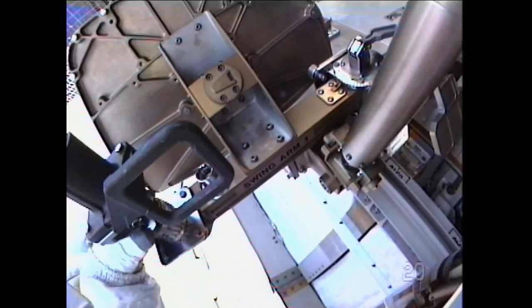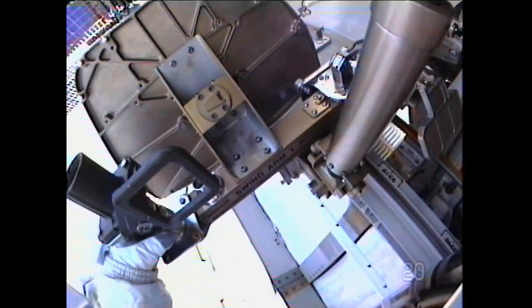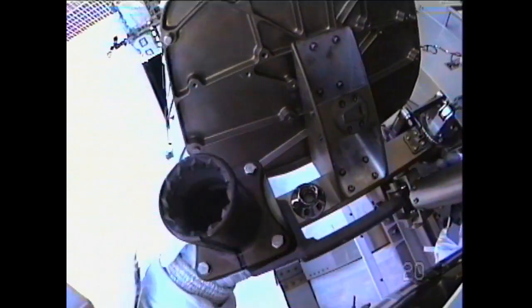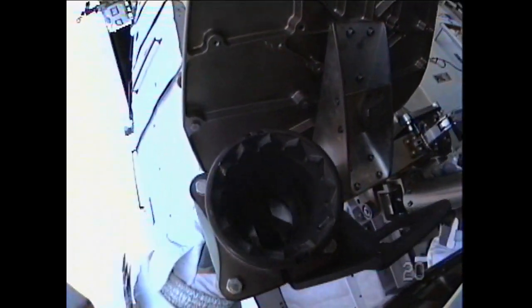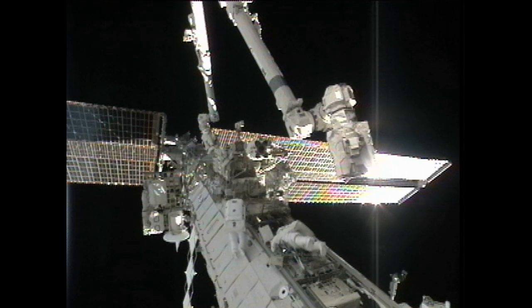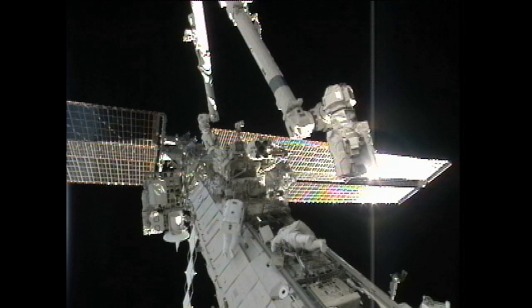This is Mission Control Houston, now an hour and 15 minutes into today's planned seven-hour spacewalk to replace a failed pump unit as part of the cooling system on the exterior of the International Space Station. Tracy Caldwell-Dyson and Doug Wheelock moving along and doing a good job of keeping on the timeline for their tasks, both working at the S-1 area of the truss structure as they prepare to remove the failed pump module from the cooling system.